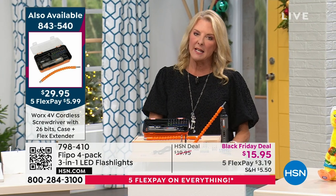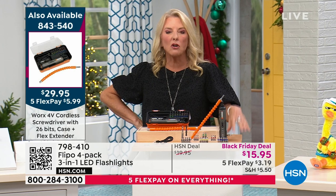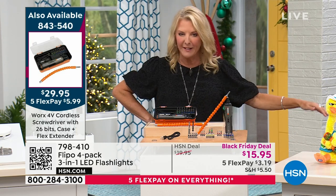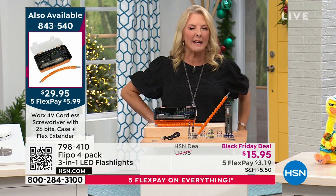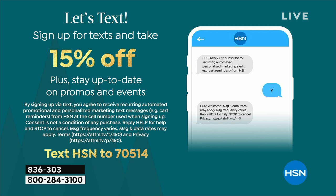My producer Rocky just told me it'll be close to 40% gone by the time we go live. So if you're watching on repeat and thinking you'll figure it out when you get home from work — do not do that. Get it now while you can. By morning we could be edging up to close to half the quantity gone. Also, a great way to save more money today: text HSN to 70514 and immediately get 15% off an item at HSN, plus extra deals and alerts for special sales.